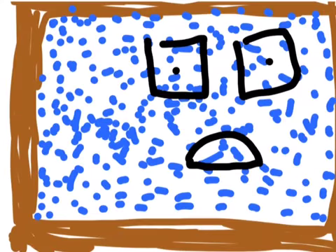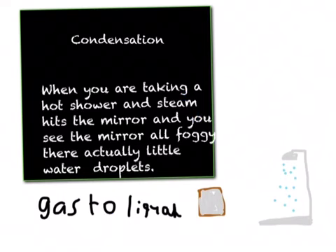What in the world is happening? I have no idea — just help me, please! What is happening to Indiana Ice Cube is called condensation. When you are taking a hot shower and steam hits the mirror and the mirror looks all foggy — those are actually little water droplets. It's gas to liquid form.